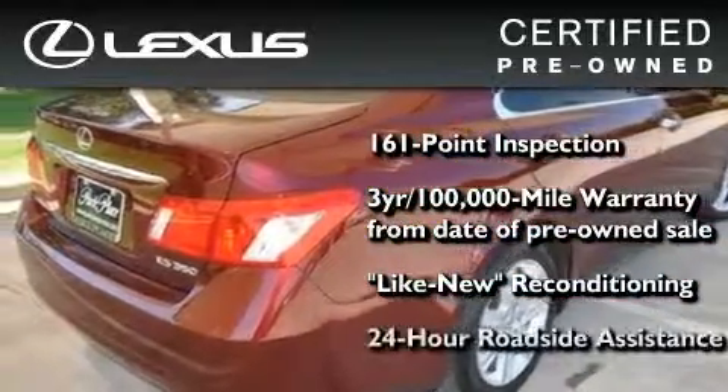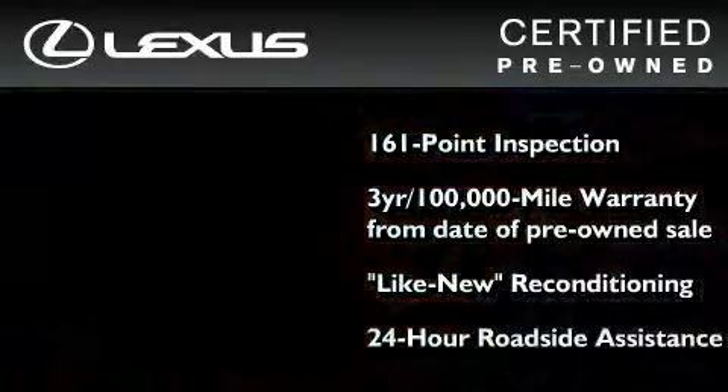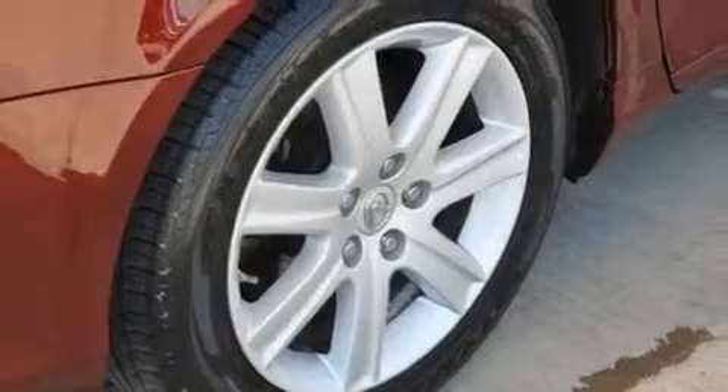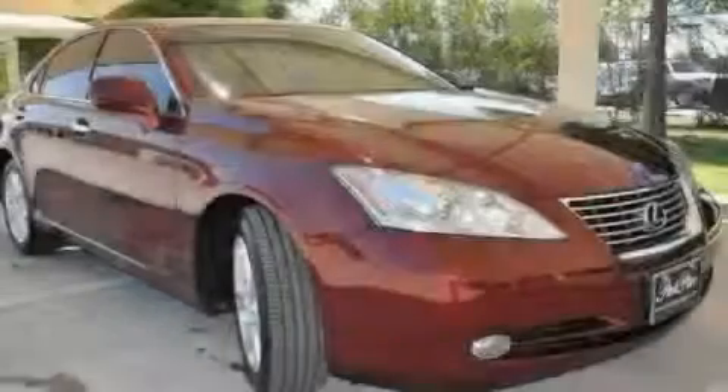It isn't new and it isn't used — it's in a special category all its own. This automobile won't last long at this price. Call and arrange a test drive now.